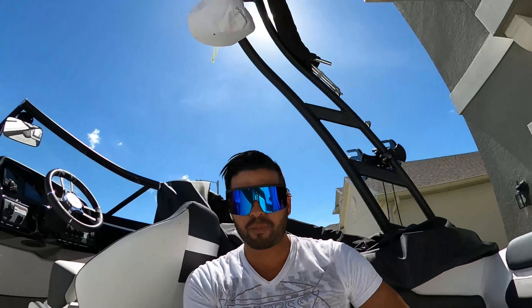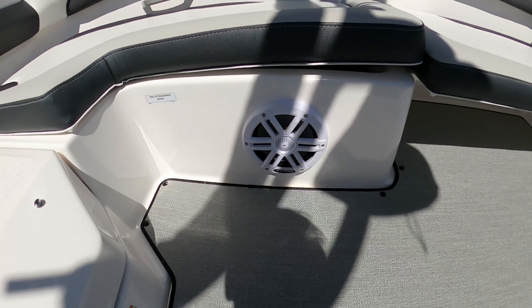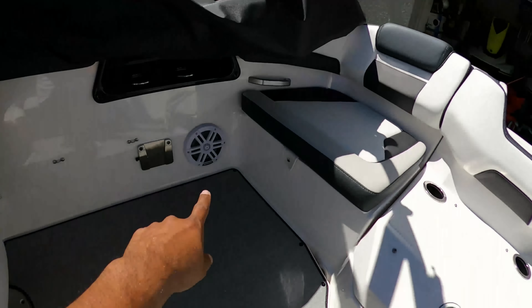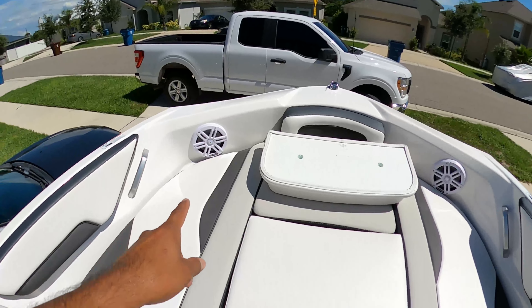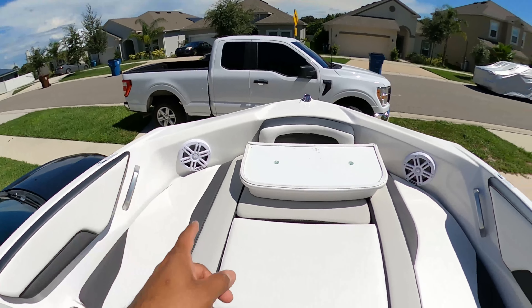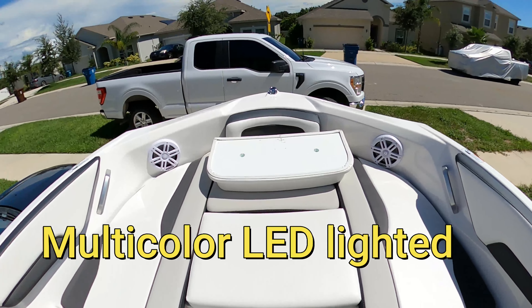The brand I upgraded to is Rockford Fosgate — these are the M165. So this is the Rockford Fosgate M165. We upgraded those speakers here on the side — one and two — and also in the front. These speakers also have LED lights so you can do one color or multiple colors.